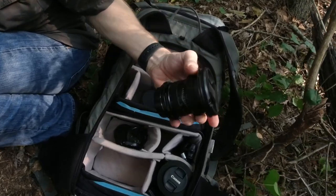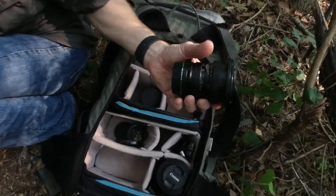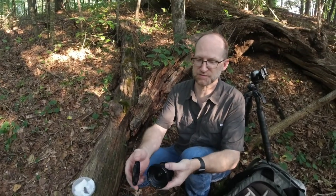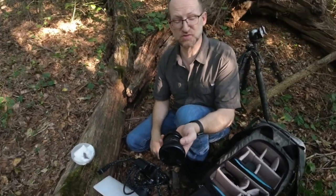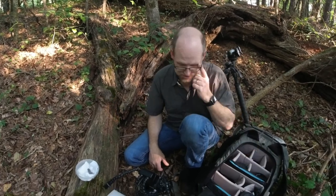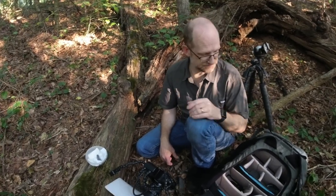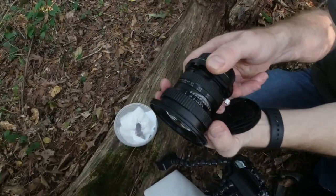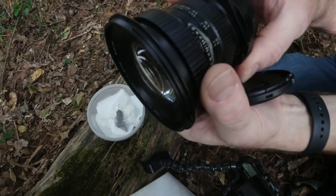I've also got a Sigma 15mm f2.8, which is good for this kind of stuff, and then a Laowa 15mm f4, which is also a good lens for this but it has a manual aperture, which makes it tougher to use. For folks who don't know what a manual aperture is — there's a ring on the lens that you spin to change it, rather than doing it electronically through the camera.